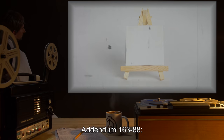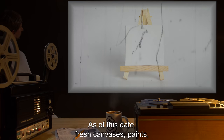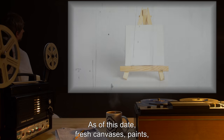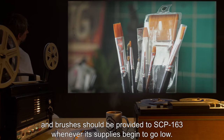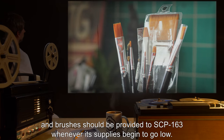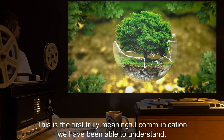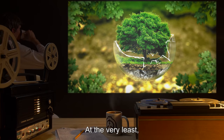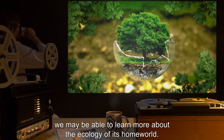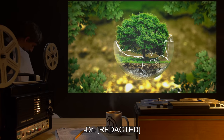Addendum 163-88: As of this date, fresh canvases, paints, and brushes should be provided to SCP-163 whenever its supplies begin to go low. This is the first truly meaningful communication we have been able to understand. At the very least, we may be able to learn more about the ecology of its home world.